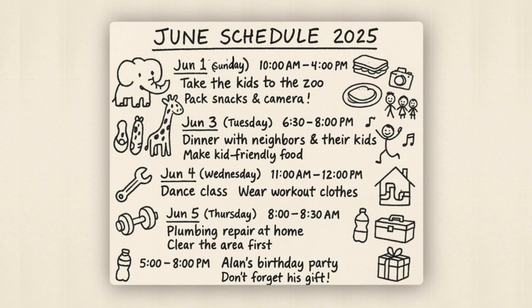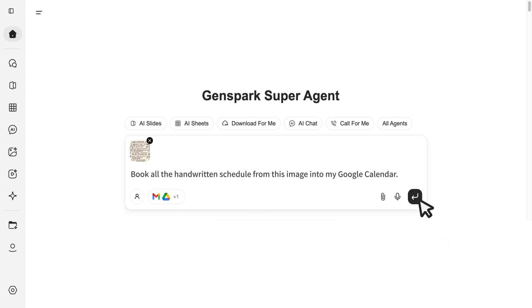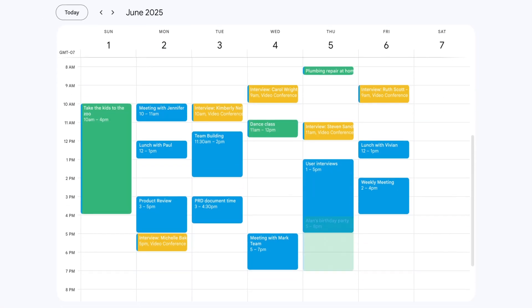Here's the planner with next week's activities. Take a photo and say: book all the handwritten schedule from this image. One prompt — my Google Calendar is all set. Meet your new AI secretary. Feel the chemistry between GenSpark's SuperAgent and Google Workspace. Try it now.